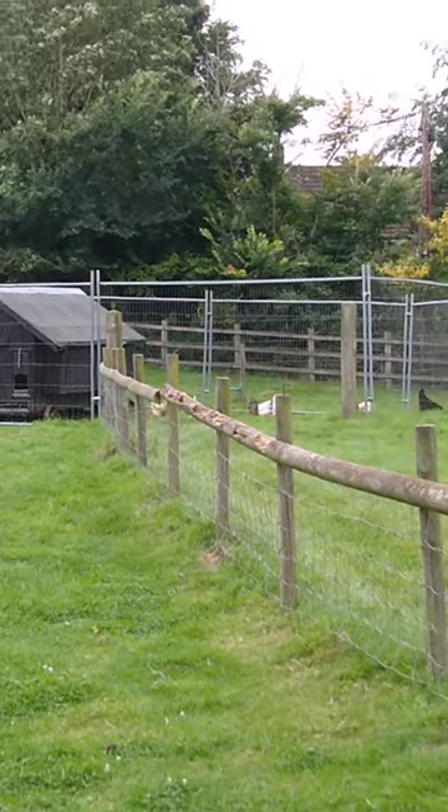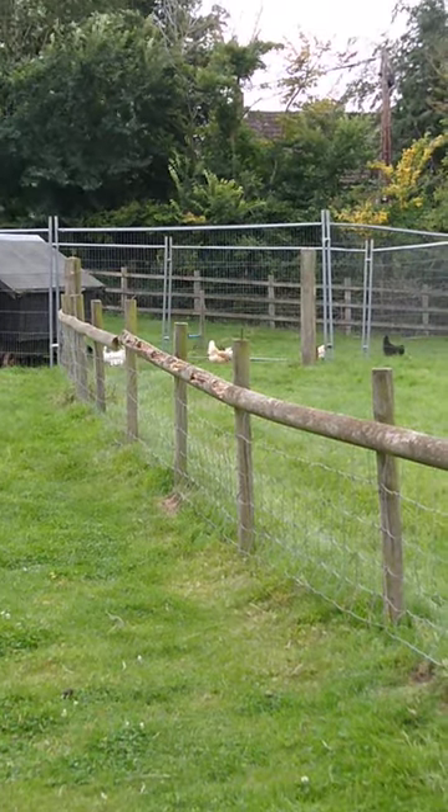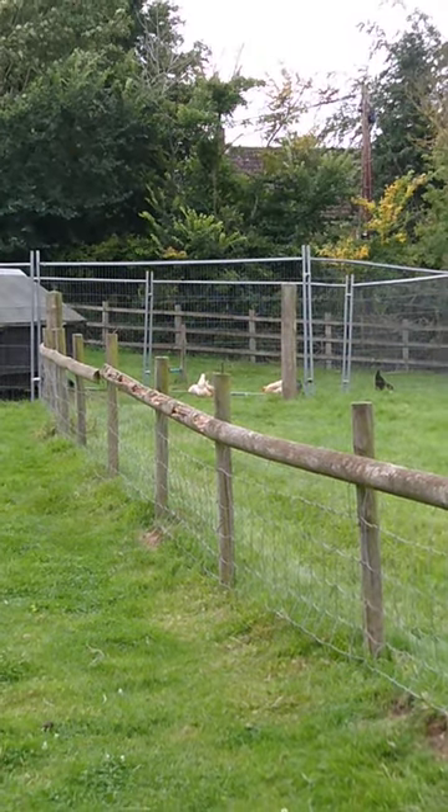This is an animal farm — you can have a look at it but don't go inside. It's very near the stove cafe, and they have hair salons and other business shops here.